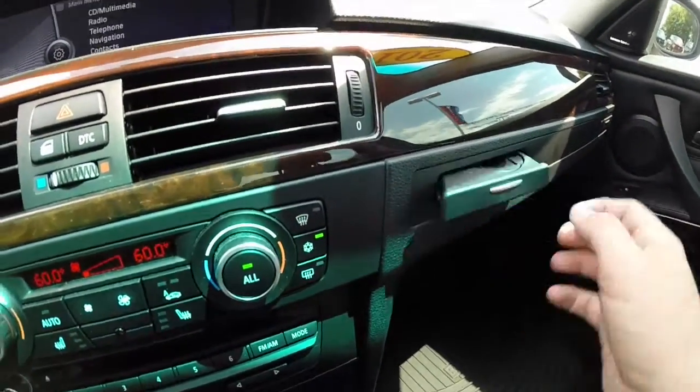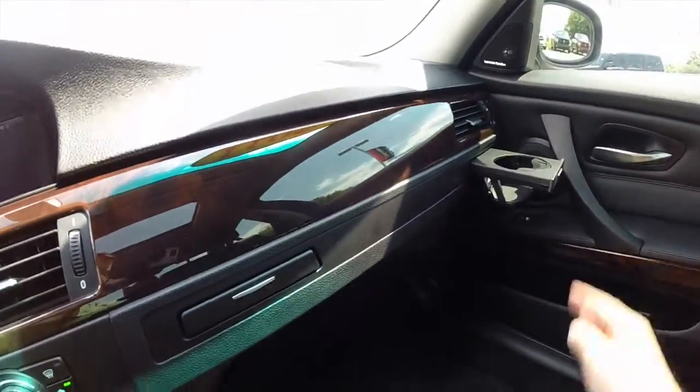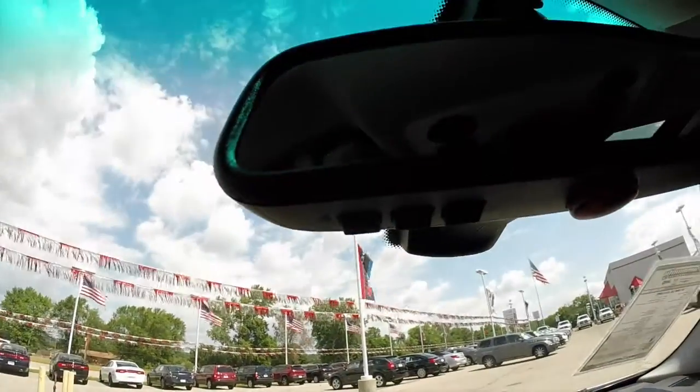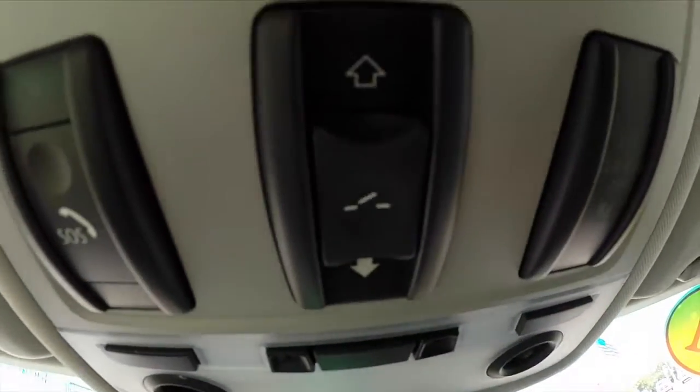The cup holders slide out of the dash. Overhead, you have HomeLink on the mirror, a compass integrated into the mirror, BMW SOS, and a center tilt-and-slide sunroof with overhead map lights.